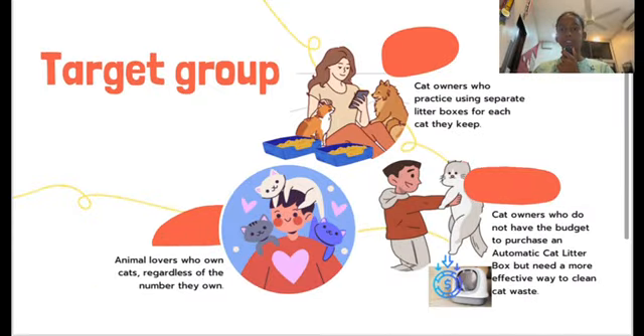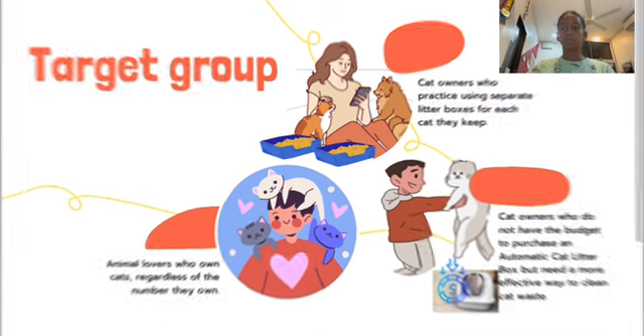The target group for this innovation is animal lovers who own cats regardless of the number they own, cat owners who do not have the budget to purchase an automatic cat litter box but need a more efficient way to clean their cat waste, and cat owners who practice using separate litter boxes for each cat they keep.